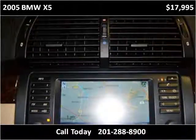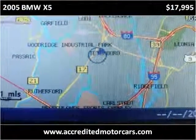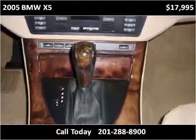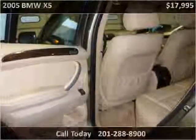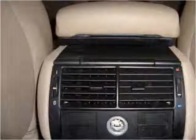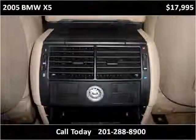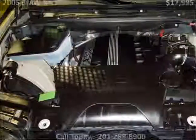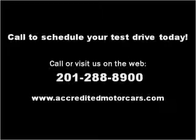Thank you. Please visit our website at accreditedmotorcars.com.